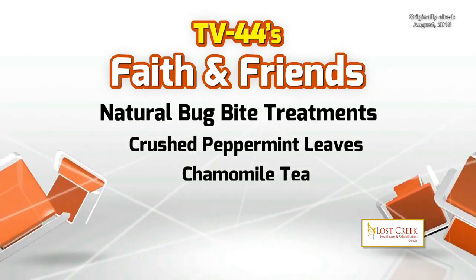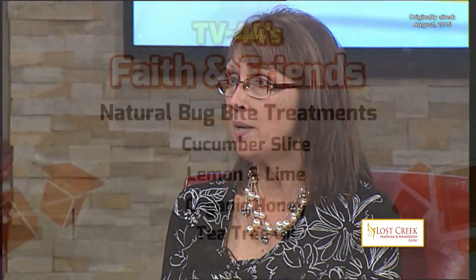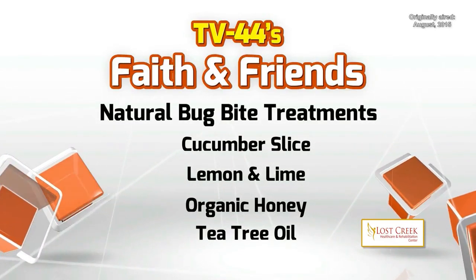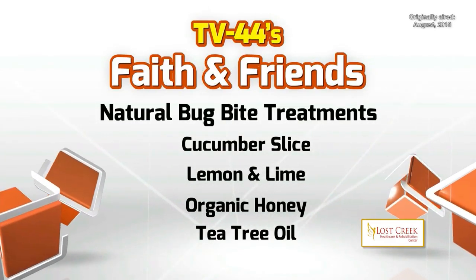And finally, lemon and lime — they are anti-itch. If you're just itching like crazy and can't stop, squeeze a little lemon or lime on it and it'll stop the itching. So many natural different ways that we can take care of some of those pesky bug bites this summer.